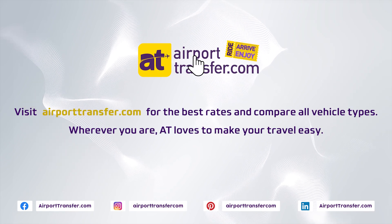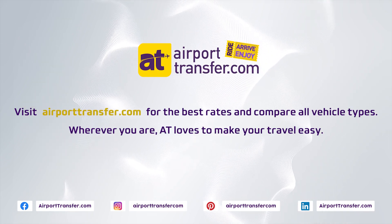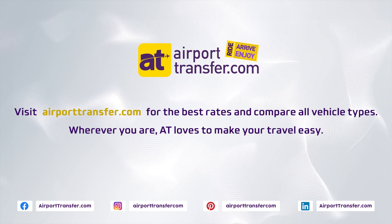Visit airporttransfer.com for the best rates and compare vehicle types. Wherever you are, AT loves to make your travel easy.